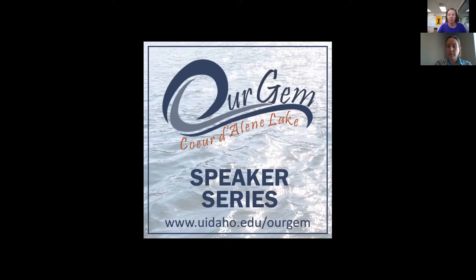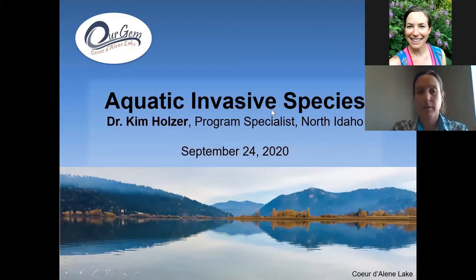Today we have Dr. Kim Holzer. She's the invasive species specialist with the Idaho State Department of Agriculture. As usual, we're going to keep most of the questions for the end. There is a Q&A box at the bottom of your screen so you can enter questions there. If there's anything that will help clarify something that Kim's talking about, I can interrupt her and ask, but we'll leave most of the questions for the end.